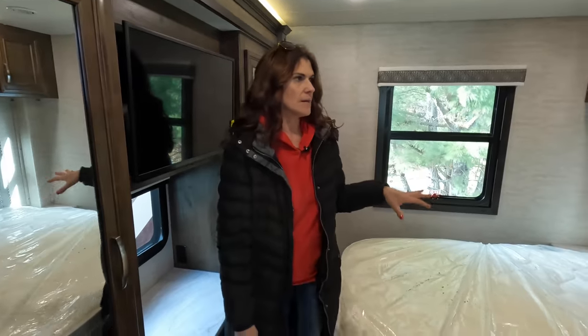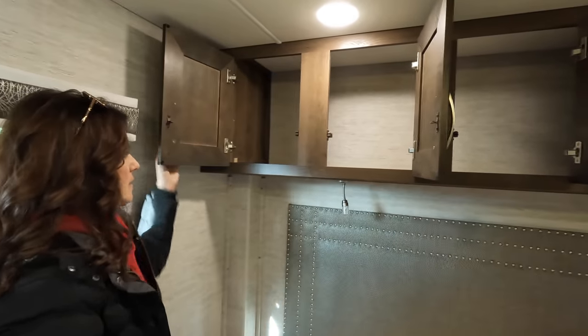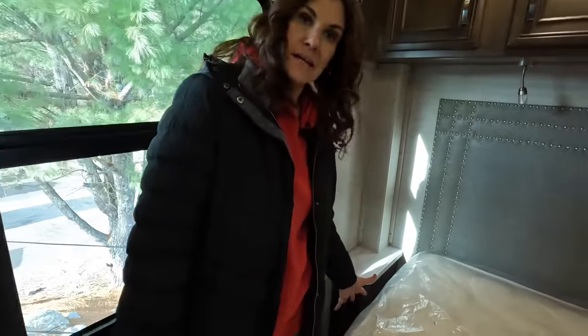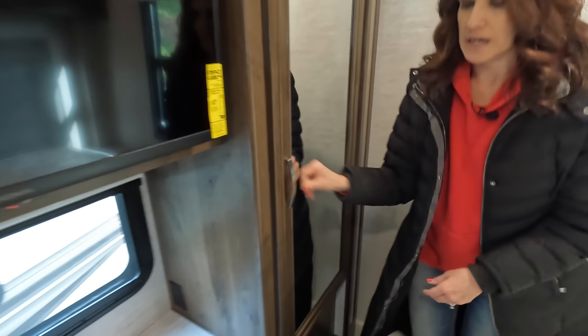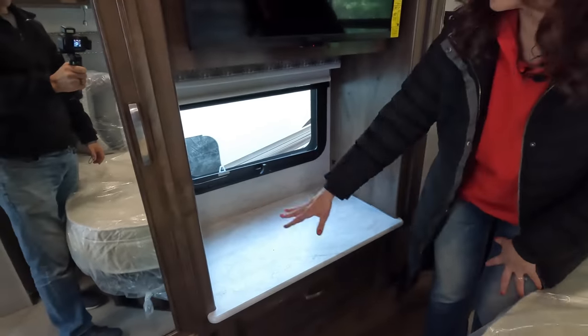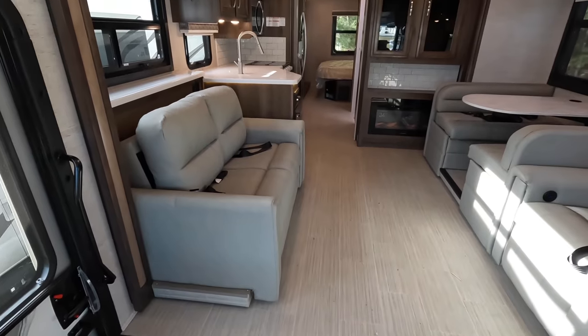In the bedroom you have a king size bed with decent storage cabinets up above, reading lights, and nightstands on each side with outlets down low for charging at night. There's a big window and an emergency exit. Dual closets on each side for hanging clothes with shoe storage on the floor, plus three drawers running across the bottom for folded clothes. One notable feature throughout the coach: there is no carpet, which is always a good thing.